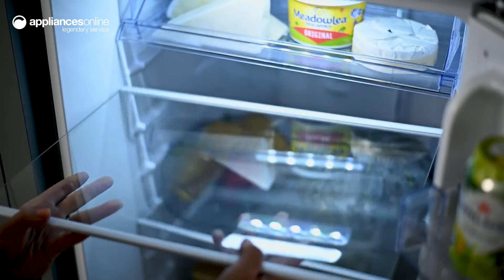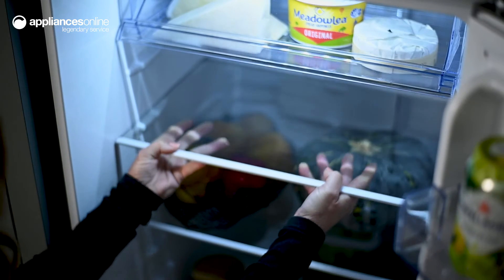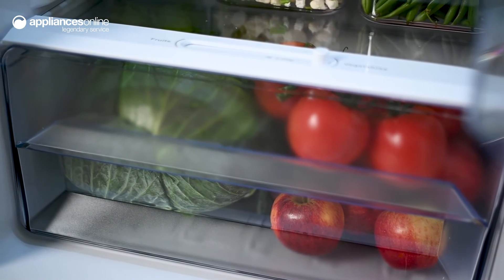The two non-spill glass shelves in the middle section can be adjusted to better fit your items, and the vegetable crisper at the bottom is ideal for keeping produce fresh and crisp.